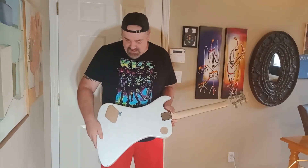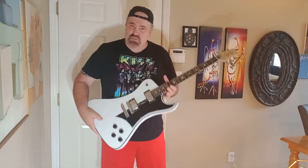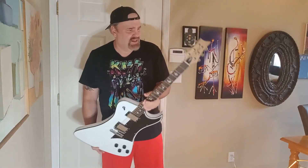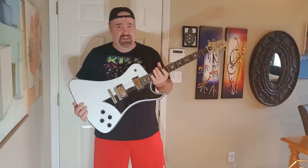It is a bolt-on neck, kind of a custom type build, but it's really cool. It was set up nicely — somebody really put some work into this. It's got some kind of serial number on it. Cool to find one of these out in the wild.